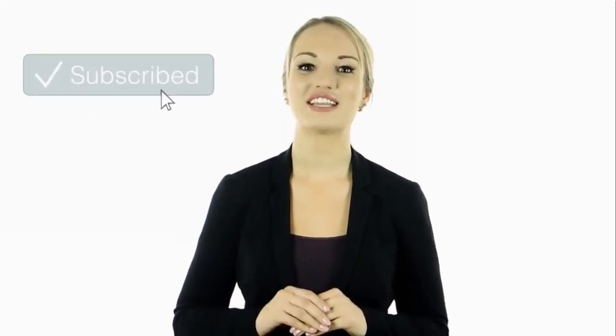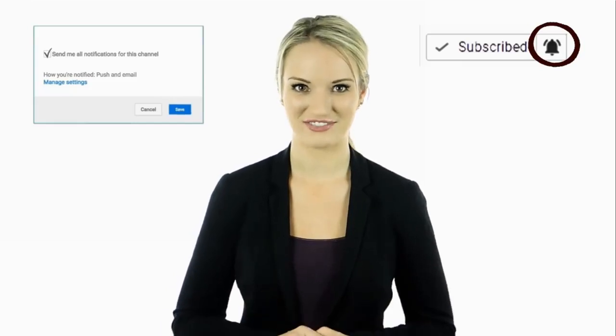Hey guys, this is Cassie. I hope you enjoyed this video. Tell us in the comments below what you found to be the most interesting and why. Also, if you haven't done so yet, make sure to hit the bell notification next to the subscribe button to stay up to date with all of our latest videos. Thank you for watching. I'll see you guys next time.